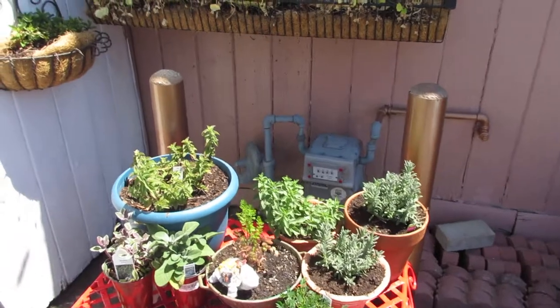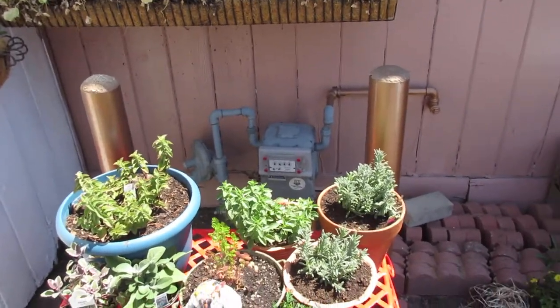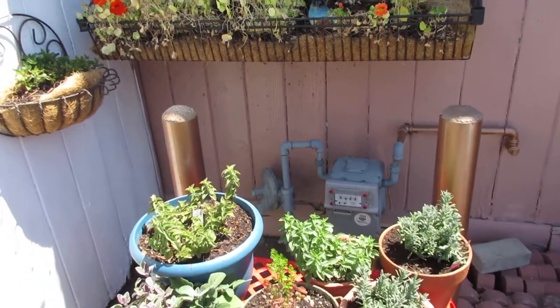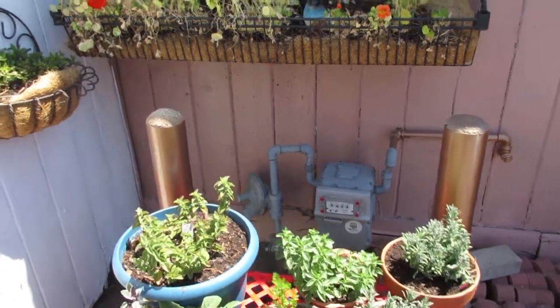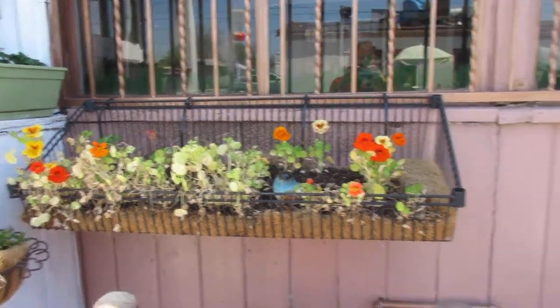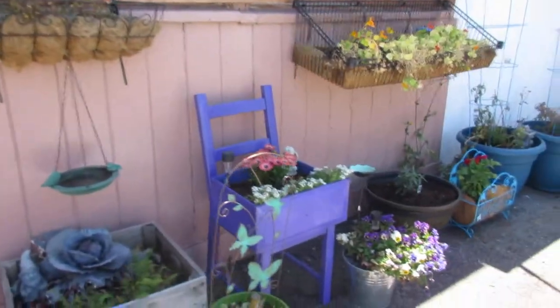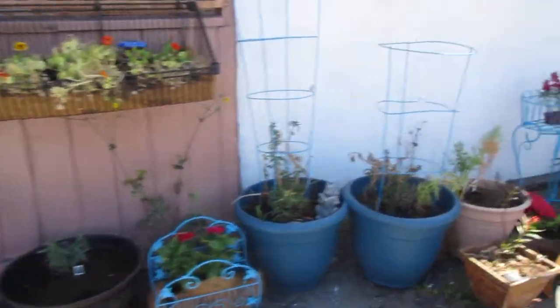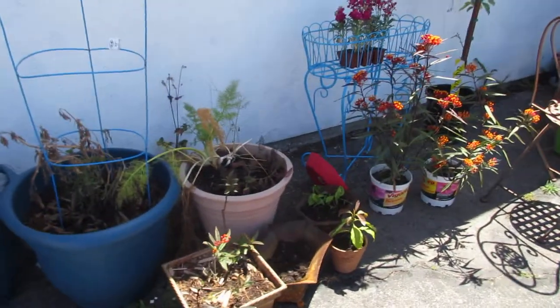Along with growing our own food, we like to plant flowers and other plants that help pollinators such as butterflies, hummingbirds, and bees. Nasturtiums are excellent for this, as is our milkweed — just to give two examples.